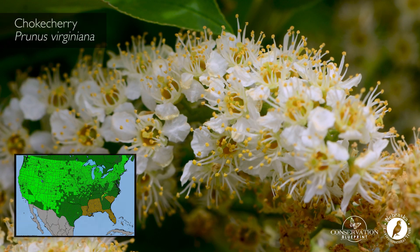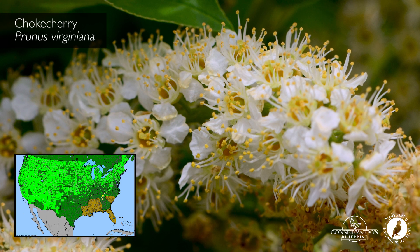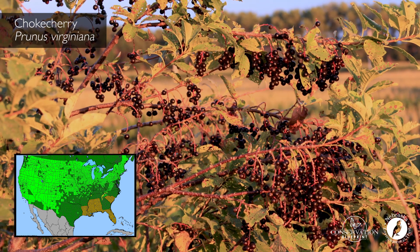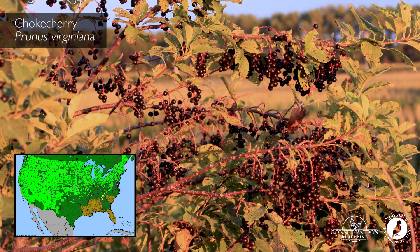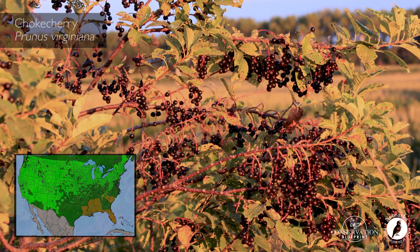Chokecherry is another member of the genus Prunus that has a wide distribution. It tends to flower just a bit later than the American plum and produces great fruit for wildlife as well as wonderful tasting jam and jelly.